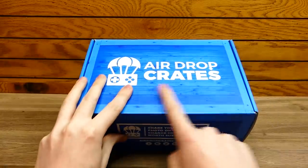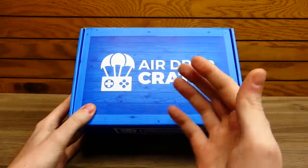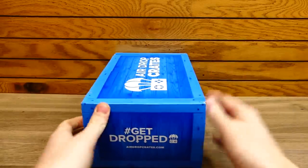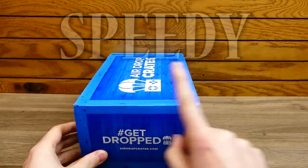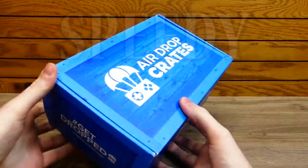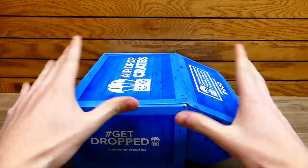Now if you guys don't know what Airdrop Crates is, it is a monthly mystery gaming subscription box. I'll leave all the pricing details in the description below, as well as a special code you can use to save a little bit of money off your order. I think it's 5% off and you use code SPEEDY. So make sure you use that if you want to save some money. It's a monthly crate — like a mini Christmas every month.